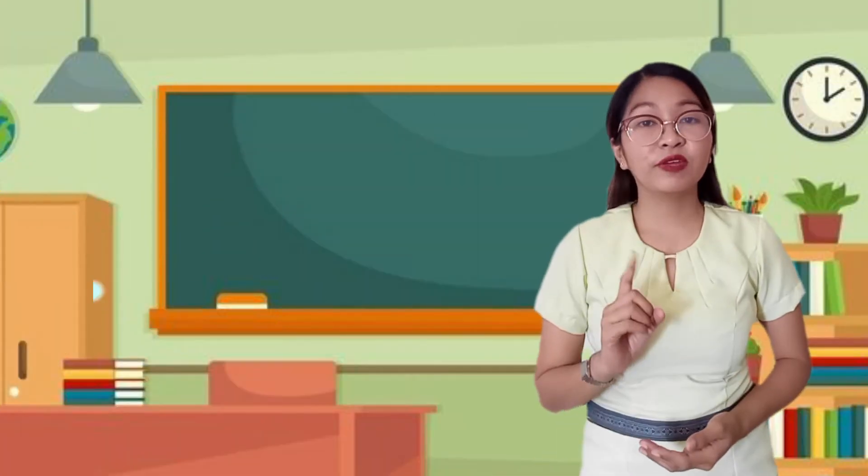The sun is up and the weather is perfect for learning. Before we start our new lesson, make sure that you have eaten your breakfast and I hope you're comfortable while watching.